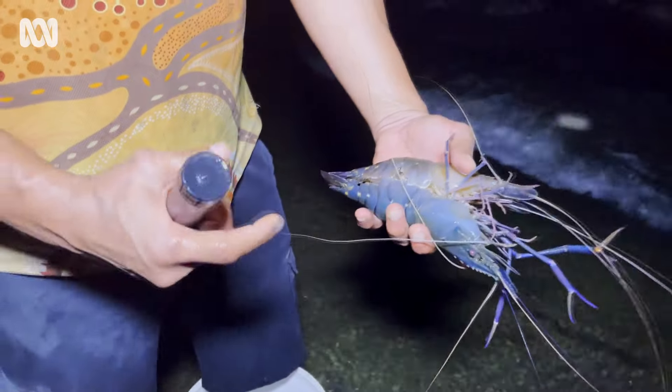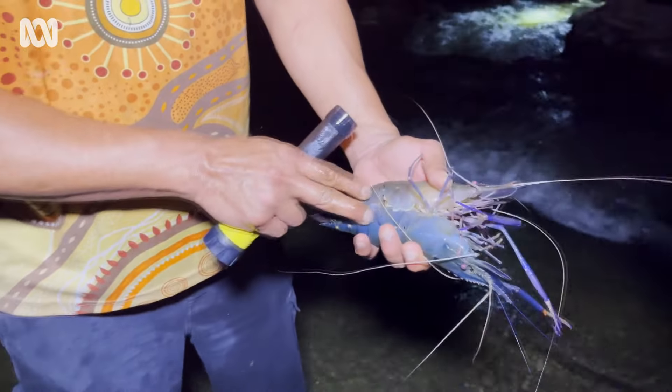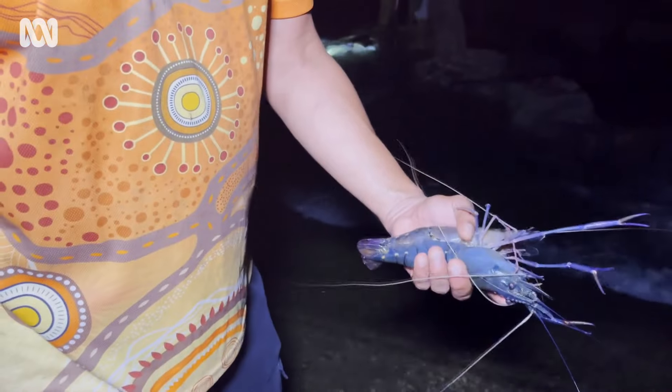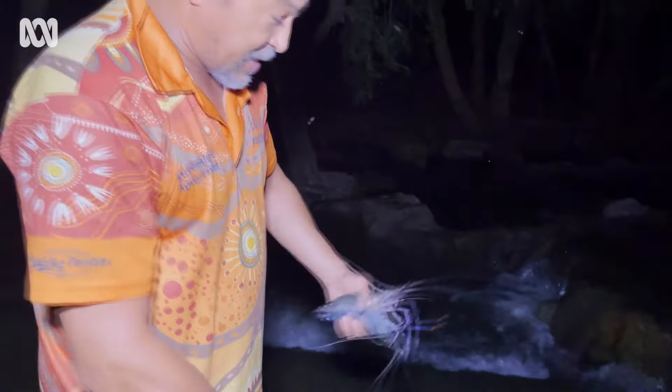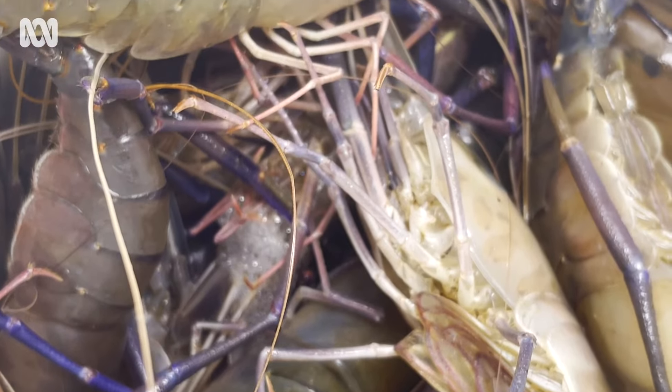The average tiger banana prawn is 50 grams; the average one of these is about 200 to 240 grams, and they get far larger than this. As you can see, we caught more by hand than we did with our scoop or cast net — we caught nothing with the cast net, just four or five in there, and the rest by hand.